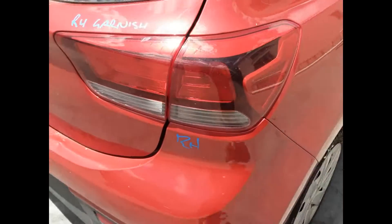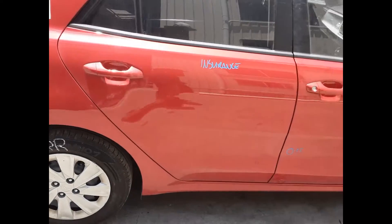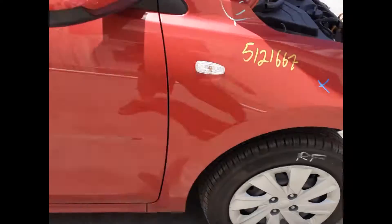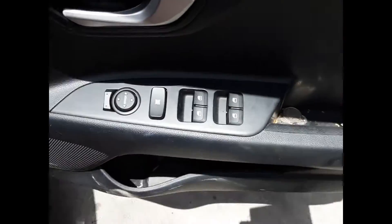Tailgate appears to have no damage — non-spoiler type with camera. Right hand tailgate garnish. Right hand tail light. Right rear 15 inch steel rim with a good tyre. Right rear door appears to have no damage. Right front door has one small dent. Right power door mirror and a right front 15 inch steel rim with a good tyre.